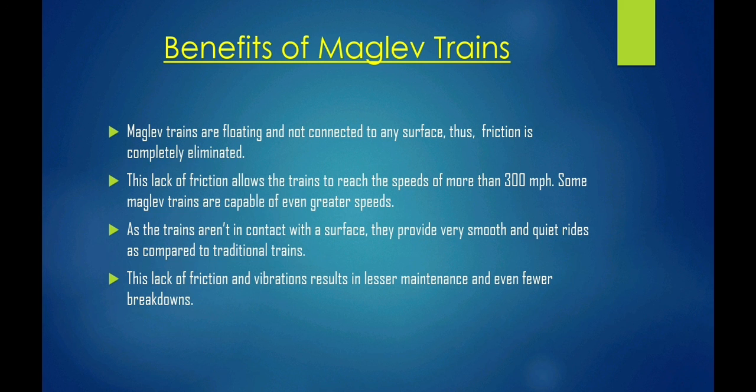Maglev trains are floating and not connected to any surface. Thus, friction is completely eliminated. This lack of friction allows the trains to reach speeds of more than 300 miles per hour, and some Maglev trains are capable of even greater speeds. As the trains aren't in contact with the surface, they provide very smooth and quiet rides as compared to traditional trains. This lack of friction and vibrations results in lesser maintenance and even fewer breakdowns.